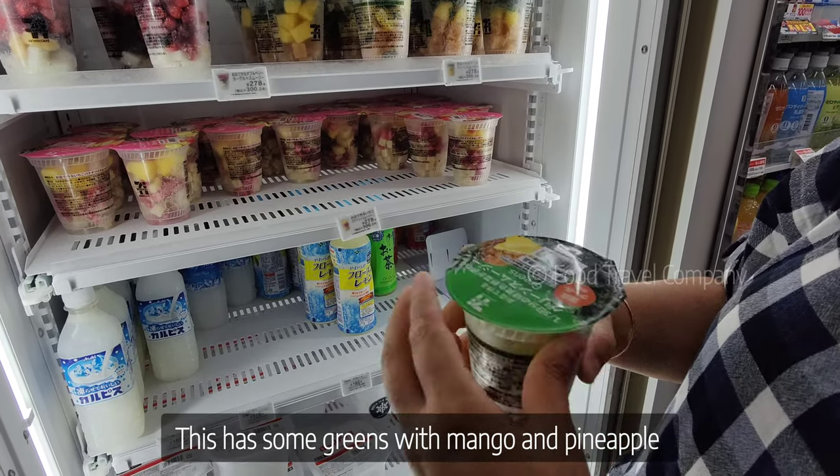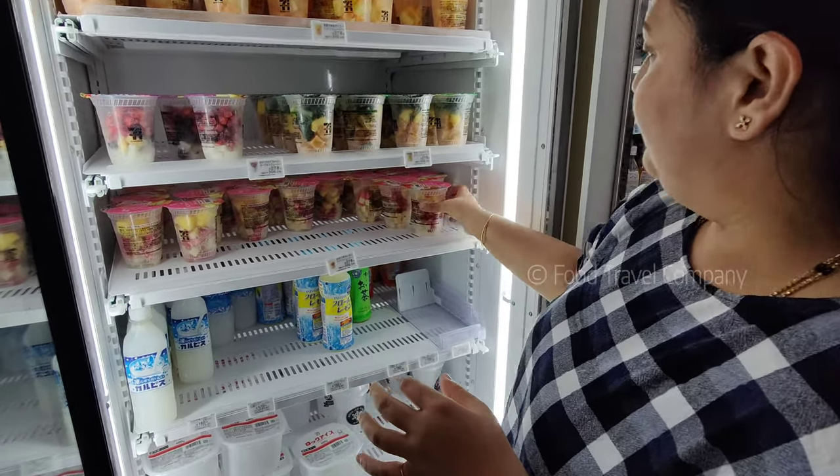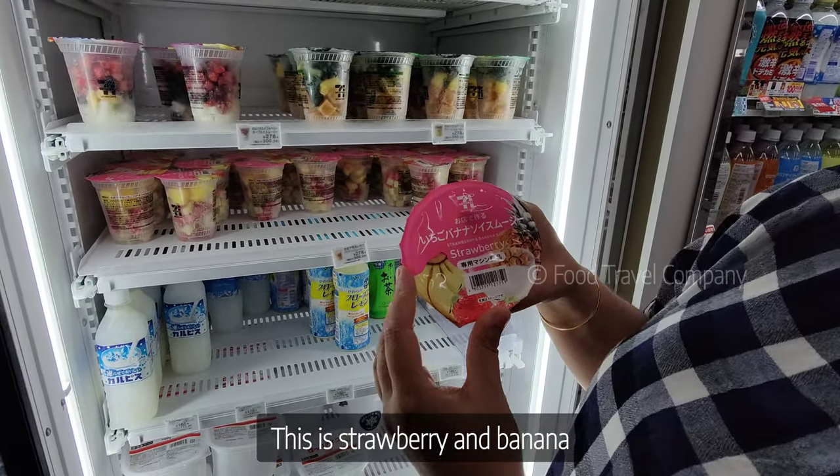These are all greens, basically with mango and pineapple. Strawberry and banana.